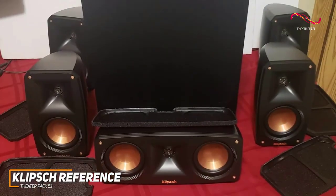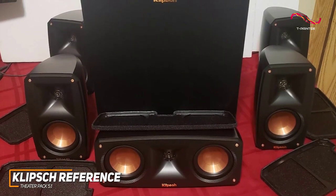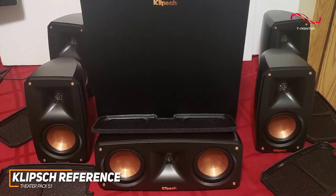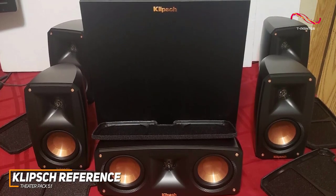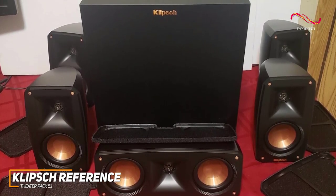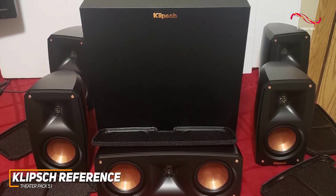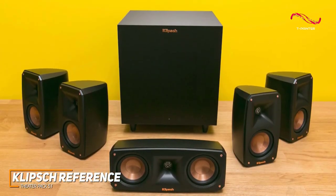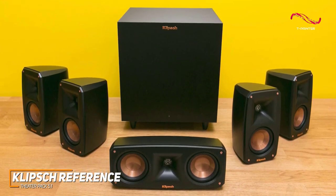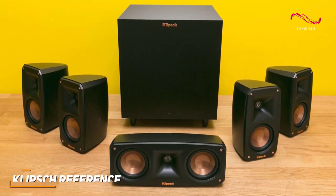The Klipsch Reference Theater Pack 5.1 is a solid performer that consistently delivers quality audio. It features flexible mounting options, excellent acoustic performance, built-in surround sound, and more to deliver an immersive listening experience. If you want a quality home theater system that won't take up much space but can still produce quality sound, this is an ideal choice.